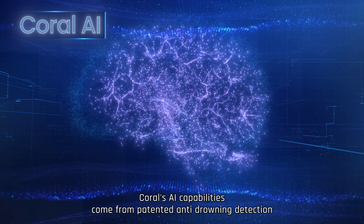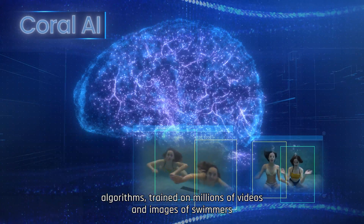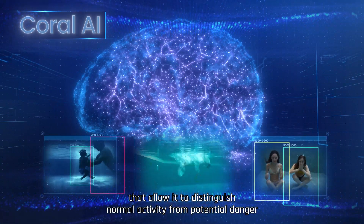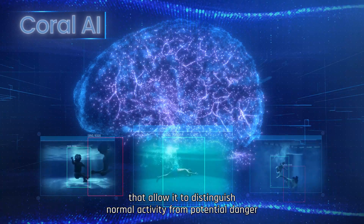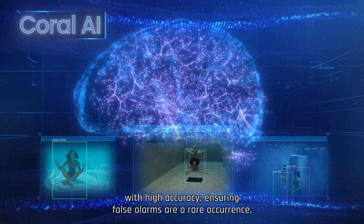CORAL's AI capabilities come from patented anti-drowning detection algorithms trained on millions of videos and images of swimmers, allowing it to distinguish normal activity from potential danger with high accuracy — ensuring false alarms are a rare occurrence.